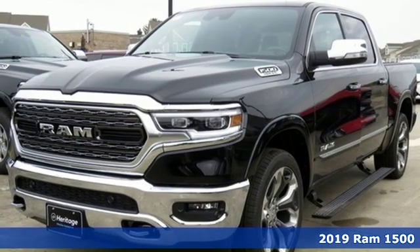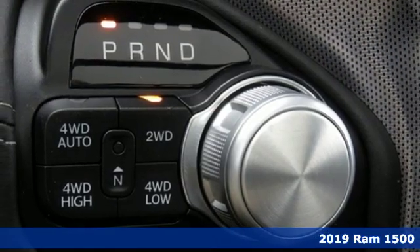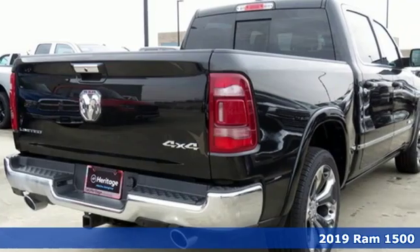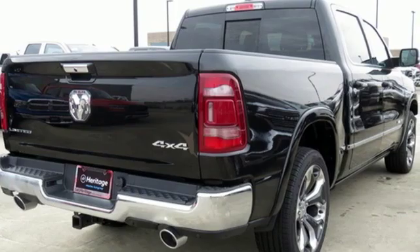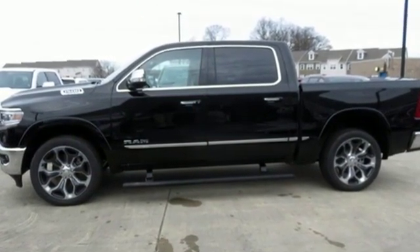It's a 2019 Ram 1500. It's larger and lighter than its predecessors and still has off-the-charts towing and hauling capability to meet any task head-on. The exterior design exudes classy strength and the high-strength steel frame protects you.